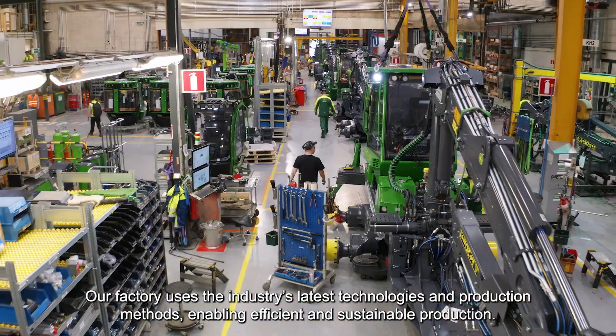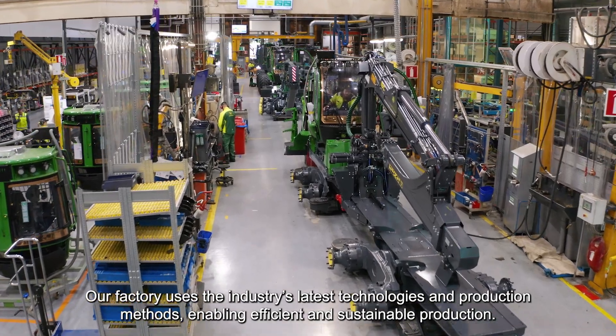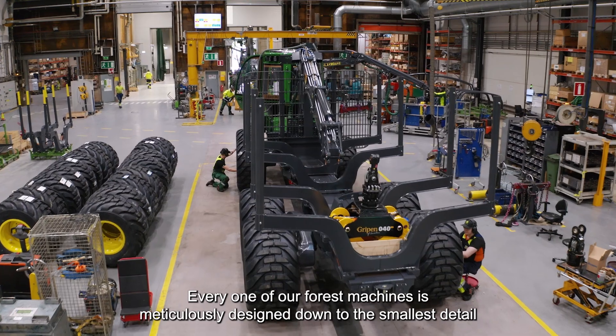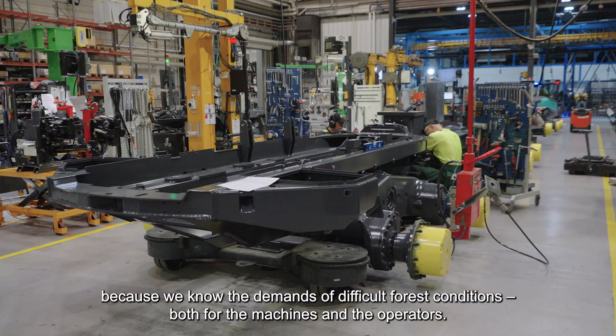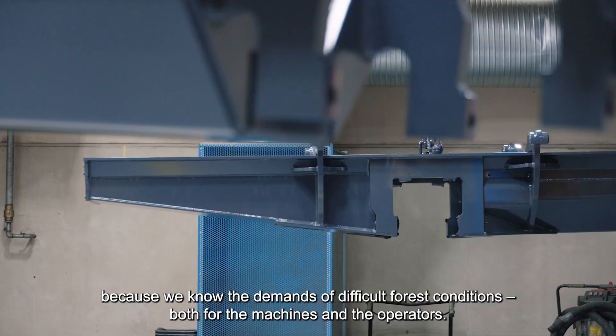Our factory uses the industry's latest technologies and production methods, enabling efficient and sustainable production. Every one of our forest machines is meticulously designed down to the smallest detail because we know the demands of difficult forest conditions, both for the machines and the operators.